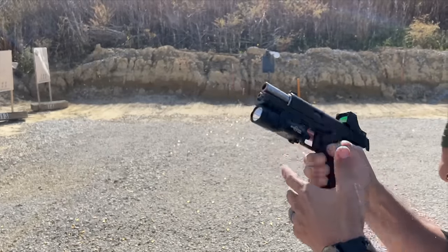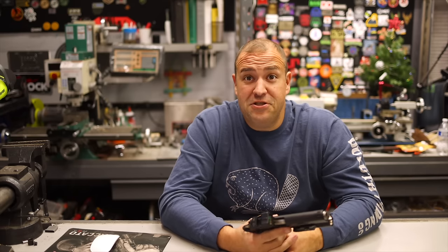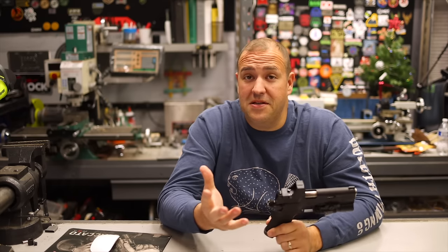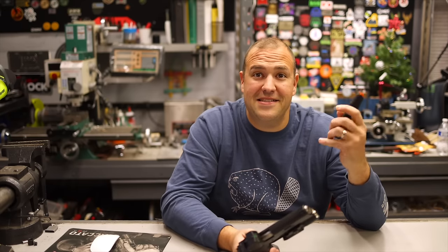I first heard about this after SHOT Show 2023, and unfortunately I missed out — I didn't get to go play with it at SHOT Show. Shame on me, because it was pretty awesome. The buzz going around about a 1911 that takes Glock magazines is kind of revolutionary.